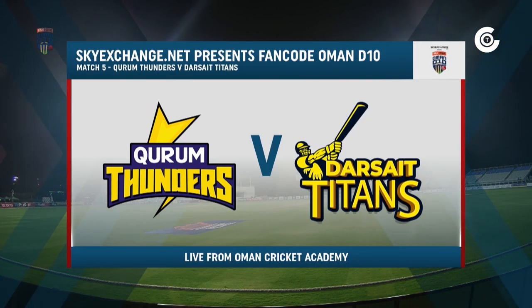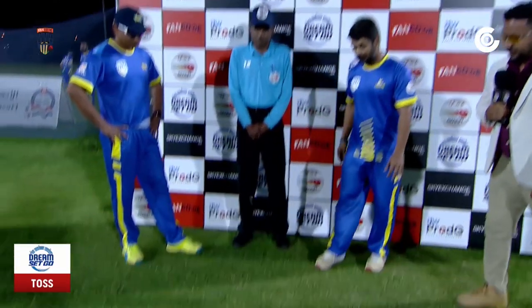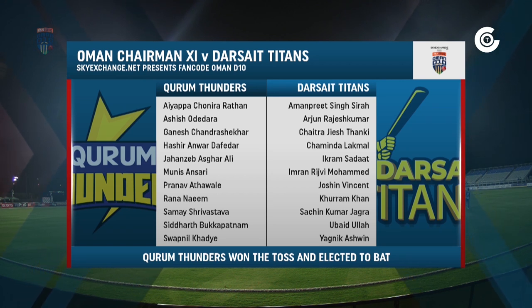We are coming to you live from the Oman Cricket Academy. It's the SkyExchange.net presence, fan code OmanD10, match number 5 — but for the evening it's match number 3. It's Kuram Thunders, who had an ordinary outing last evening against the finalists of the D20, Darcy Titans. The news is that Kuram Thunders have won the toss and decided to bat first. We'll take a look at the playing 11 for both sides: Kuram Thunders playing Darcy Titans.